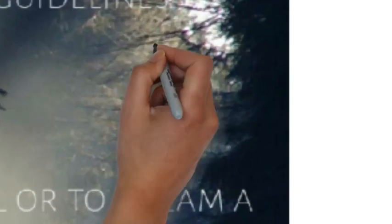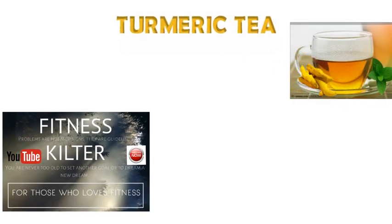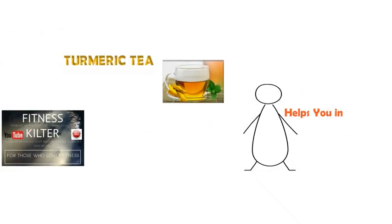Hello everyone, this is Soman here and you are watching the Fitness Filter channel. The topic for today's video is turmeric tea. Today I would like to tell you about the benefits of turmeric tea in your fat to fit journey.